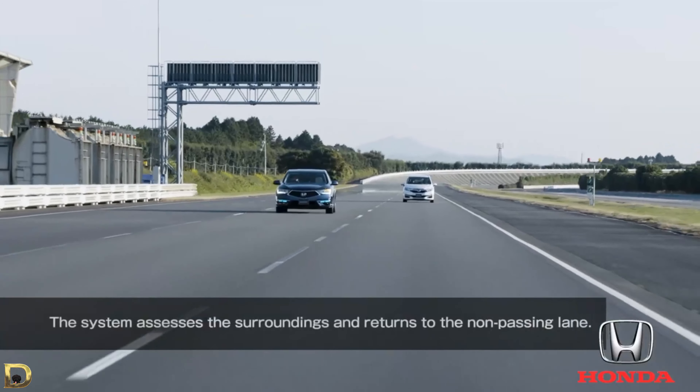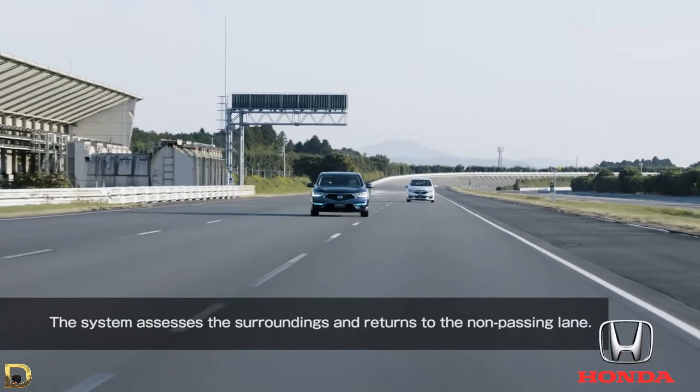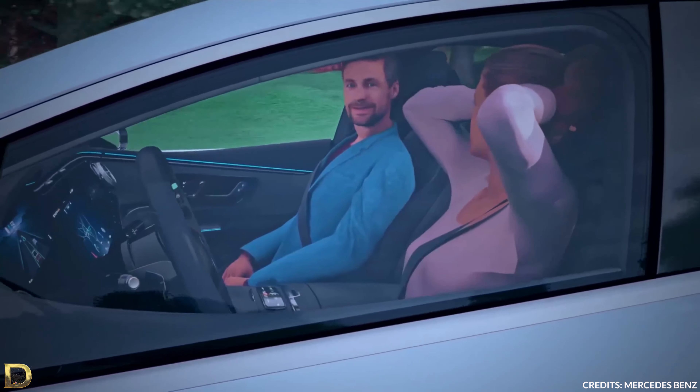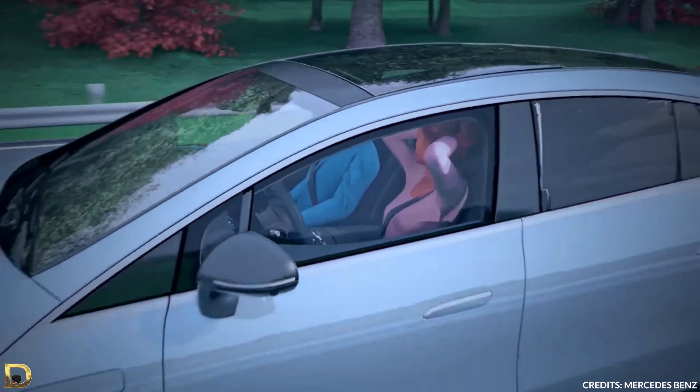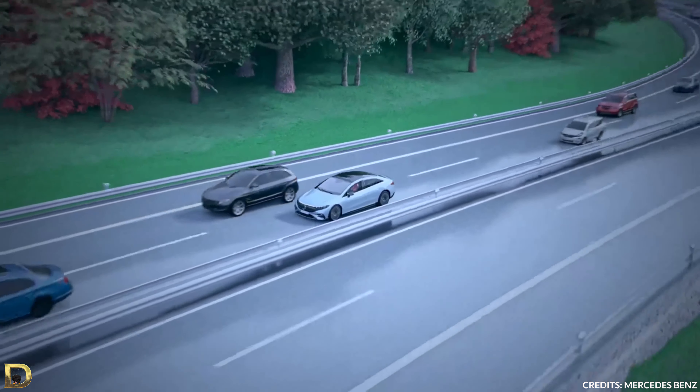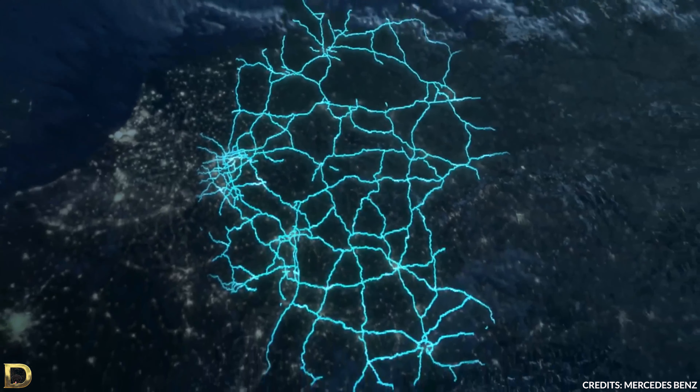The Audi A8 was supposed to be the first in the world to achieve level 3 autonomy for the market; however, it never passed regulatory approval. Currently, the 2021 Mercedes S-Class and the 2022 EQS have a level 3 system that is pending regulatory approval.